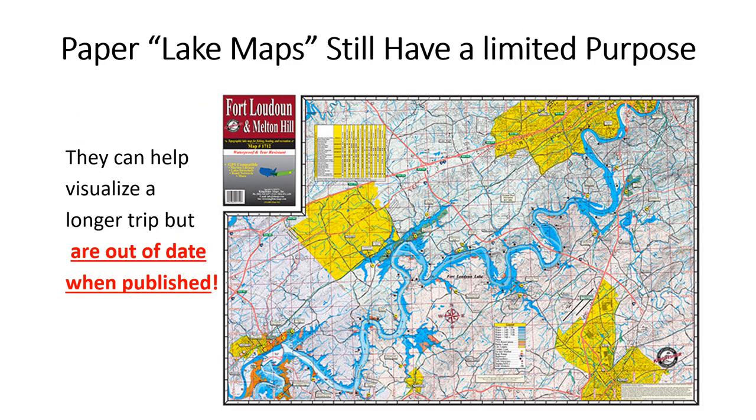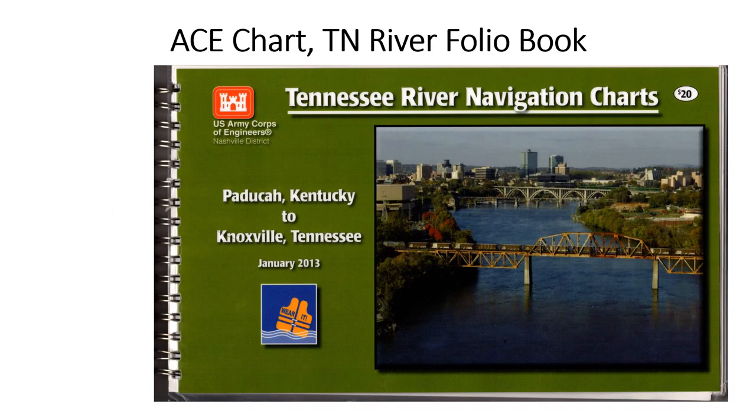Paper lake maps can be used to visualize a longer route inland and to see close towns and so forth along the way, but they're not good for actual navigation because they lack the current information that we need. Army Corps of Engineers folio chart books, like this one, contain much official information. They're used by towboat pilots to supplement their current electronic charts, but they're published infrequently and may be unavailable at times.